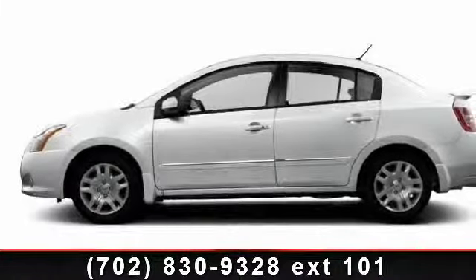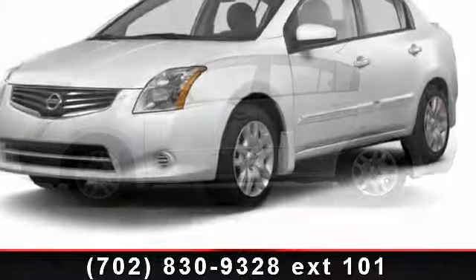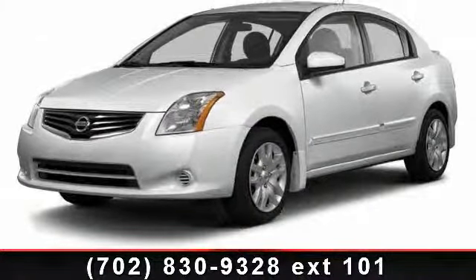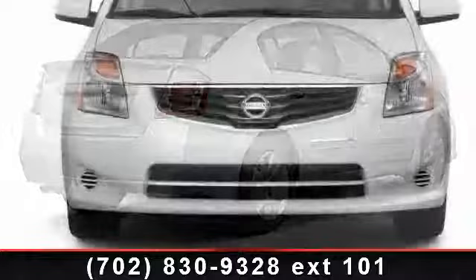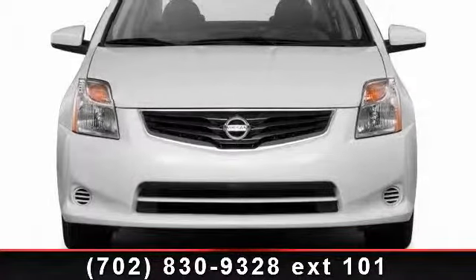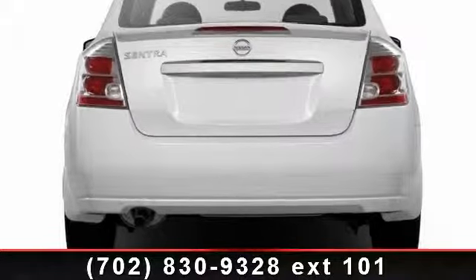Check out this 2012 Nissan Sentra. If you are looking for an automobile with great features, look no further. This vehicle comes with a reliable four-cylinder engine connected to a smooth-shifting automatic transmission. Some of the top features included with this vehicle are power door locks, ABS, pass-through rear seat, traction control, remote trunk release, CD player, and child safety locks.